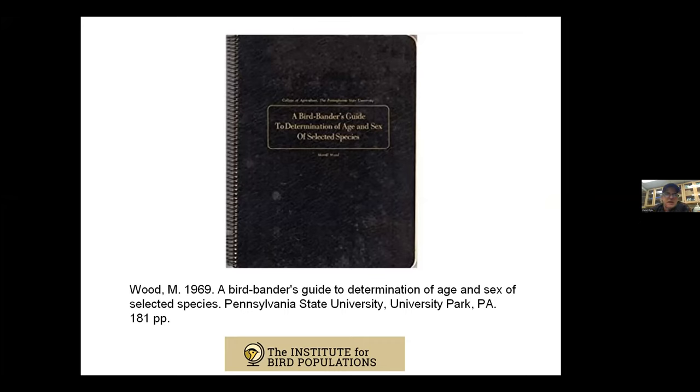Back then, in 1980, the only real publication on aging and sexing birds was Merrill Wood's guide from 1969 — all east coast birds, with nothing equivalent for California or the West Coast. So Dave asked me if I wanted to put together some sheets on aging and sexing the birds we catch at the Point Reyes Bird Observatory Palomarin Station. I said yes. Word processing had just begun, so I got in early on the idea of editing text on screen and copying one species to the next.